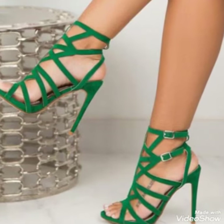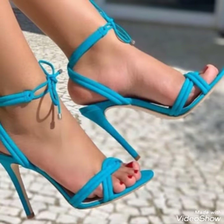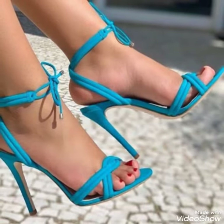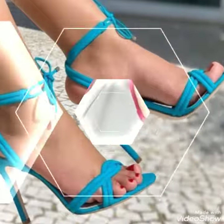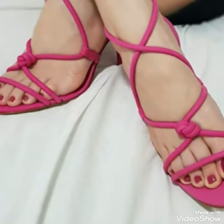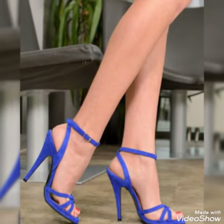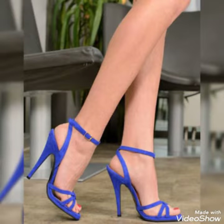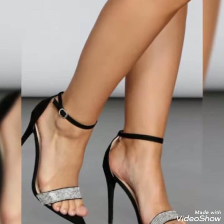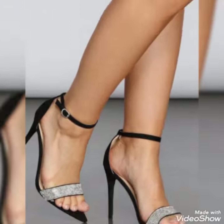Hello friends, welcome back to my YouTube channel Trendy Fashion. Today my video is about the most stunning and very elegant design of ankle strap high heels sandals. Dear friends, I hope you're fine and doing well. Today I'm going to share with you a very decent and amazing collection of ankle strap high heels sandals for those ladies who want to look stylish, gorgeous, and fabulous.